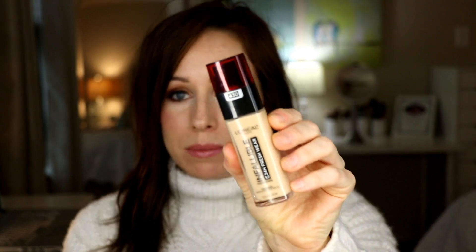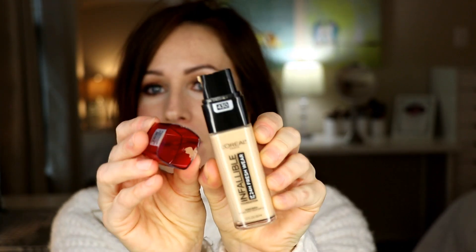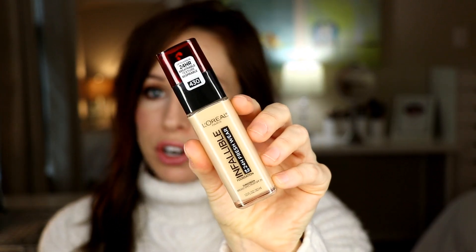A little information about the foundation itself. You get one fluid ounce, which is typical. It comes in a pump style, which I think is great. I'm finding that this packaging is very luxe — it's very reminiscent of some higher-end foundations. I have the shade 430, and there are a total of 30 shades to choose from in this foundation, which I think is fantastic.